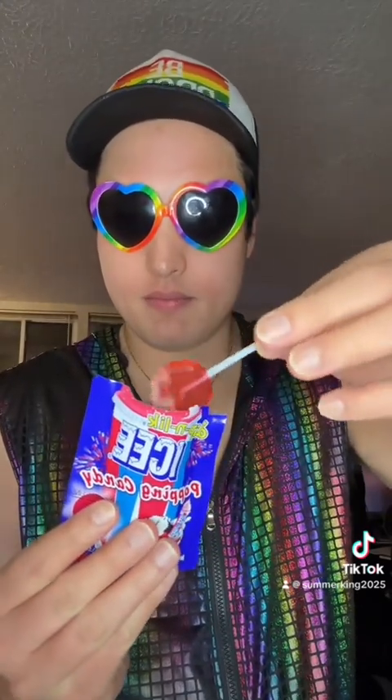All right, let's start with the cherry. I can definitely feel it popping in my mouth. Definitely tastes like cherry.